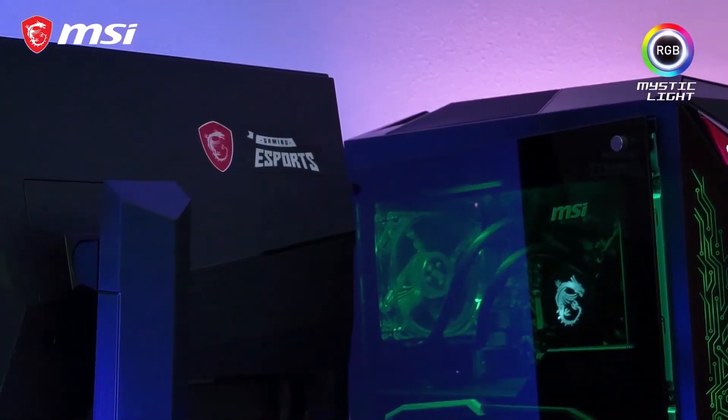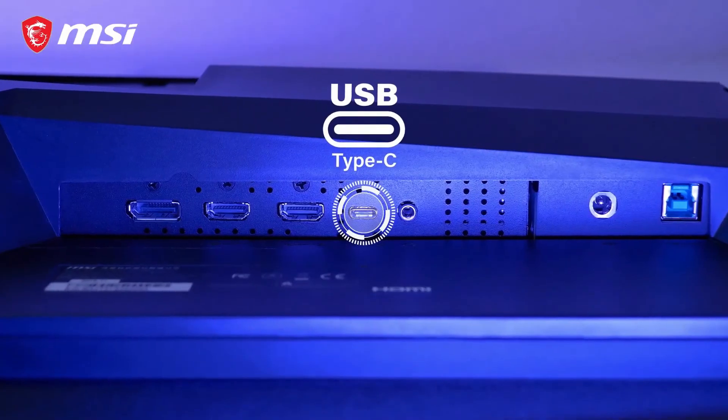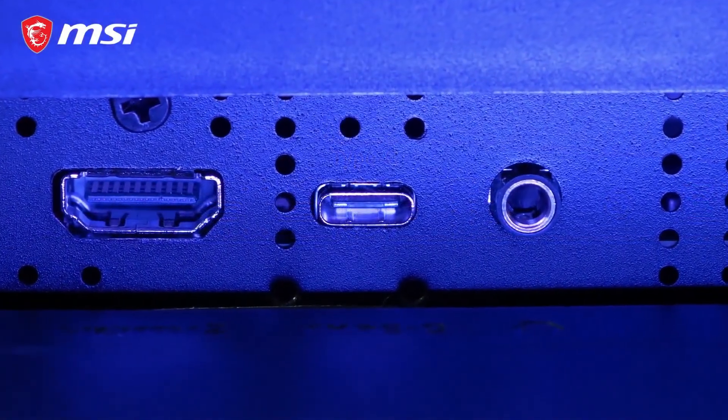The MAG251RX also comes with MSI Mystic Light — choose your colors. There's also the integration of USB Type-C at your convenience. For all other features and information, please go check out the product page and thanks for watching.